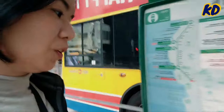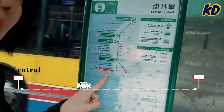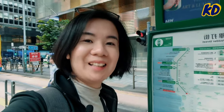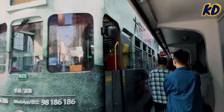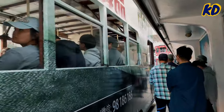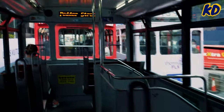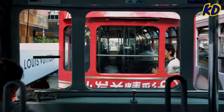Now I'm waiting for the train. Let's go upstairs. I'm very lucky to get a front seat.